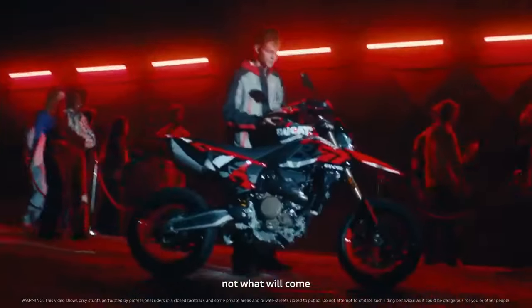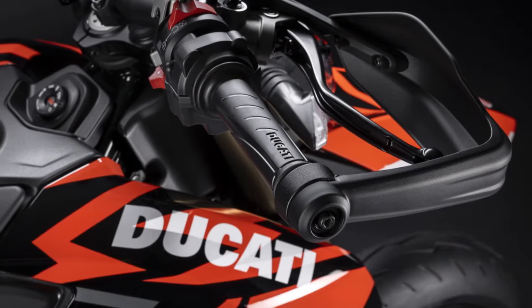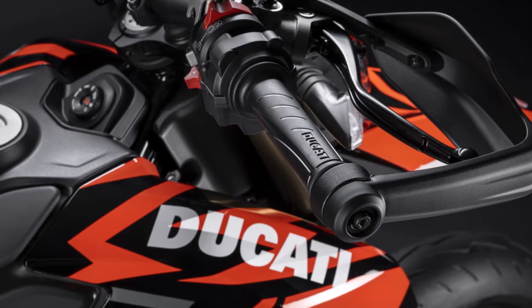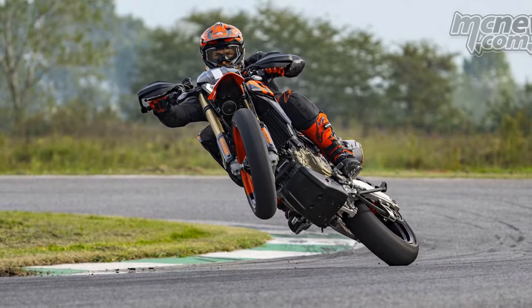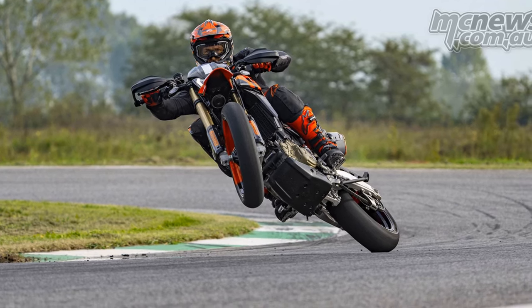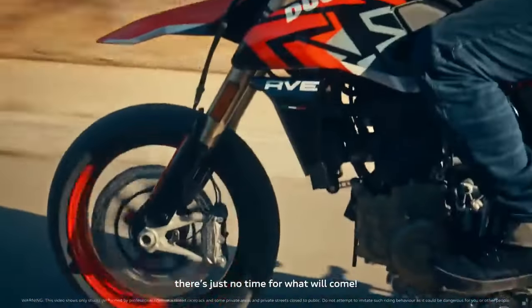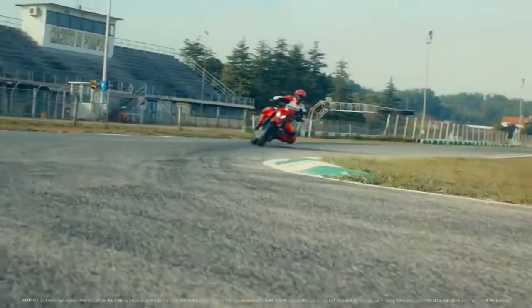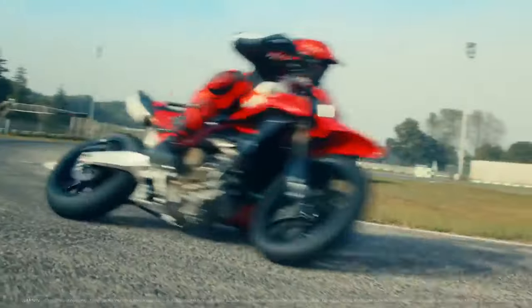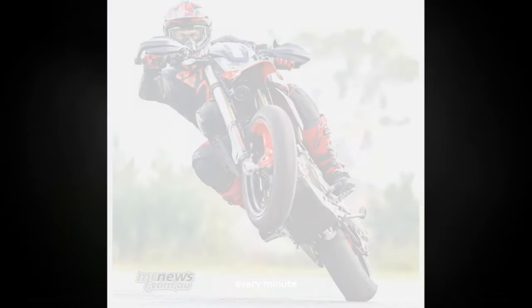If you're curious about Ducati's decision to invest in a segment with limited competition, you're not alone. While Ducati claims it stems from a desire to create something exhilarating and enjoyable — a true passion project — it's also likely a strategic move. Ducati likely seeks to showcase the impressive performance of its all-new Superquadro Mono single-cylinder engine, which was unveiled before the Hyper 698.